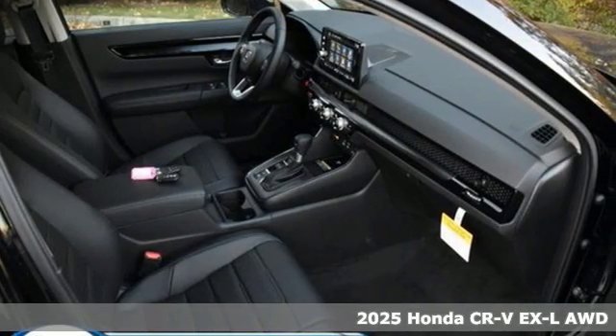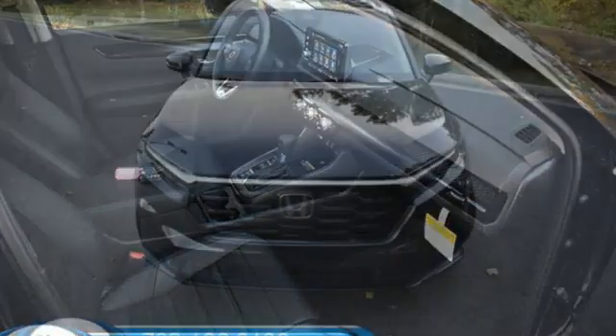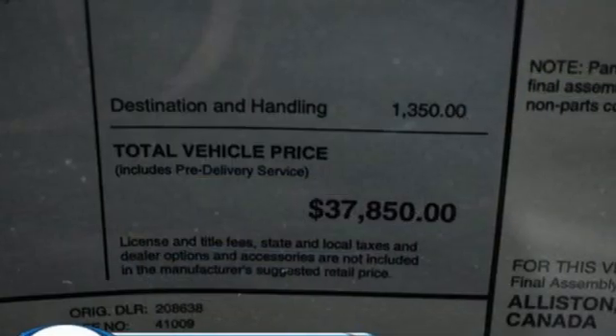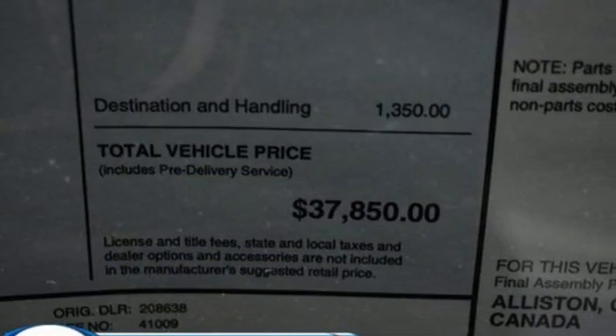It comes with great features you love: intercooled turbo inline four-cylinder engine, front heated leather bucket seats, streaming audio, and steering assist cruise control.